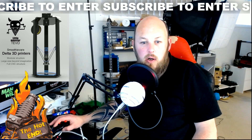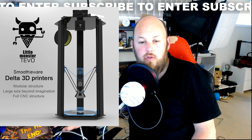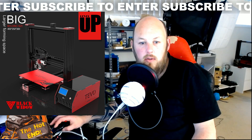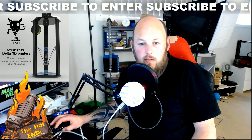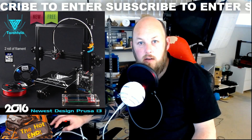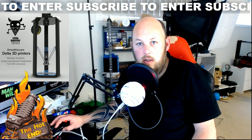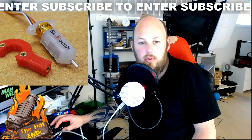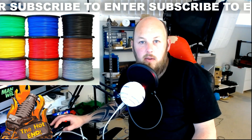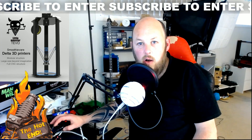First prize is a Tivo Little Monster Delta, which as you know has a Hotend Ticket of Approval. Second and third prize are Tivo Black Widows. Fourth to eighth prize are Tivo Tarantulas, which we absolutely love as well. Ninth to eighteenth is a BL Touch sensor to upgrade your current printer to auto bed leveling. Nineteenth to thirty-eighth prize is a free roll of filament. They're giving away thirty-eight prizes, eight of which are printers.